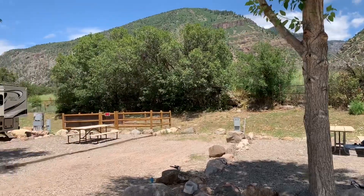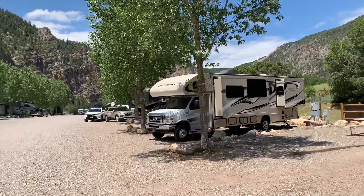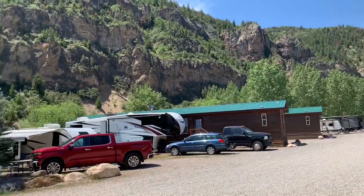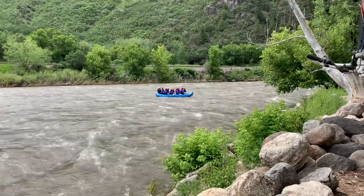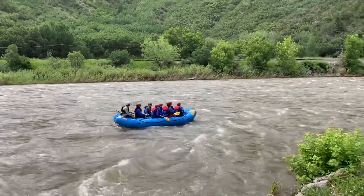Those sites up the hill aren't by the riverside, so I definitely suggest the riverside spots. Just to compare, these are the full hookup RV sites — still really nice, with really great views, you're just not down by the riverside. If you're staying at this resort, you can also go whitewater rafting down this river.